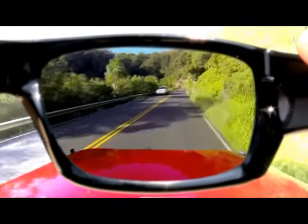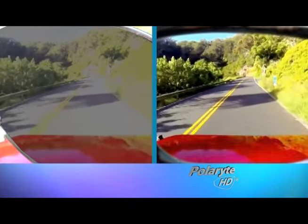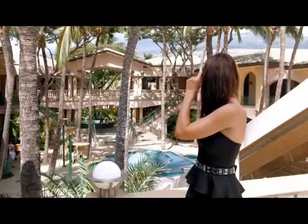Now let me switch over to my Polarides. Wow, I can see the difference right away. Polaride sunglasses don't darken your world. They're designed with the optimal polarization so that the concentration of light is filtered out. You can see the road clearly and those nasty glares are gone.